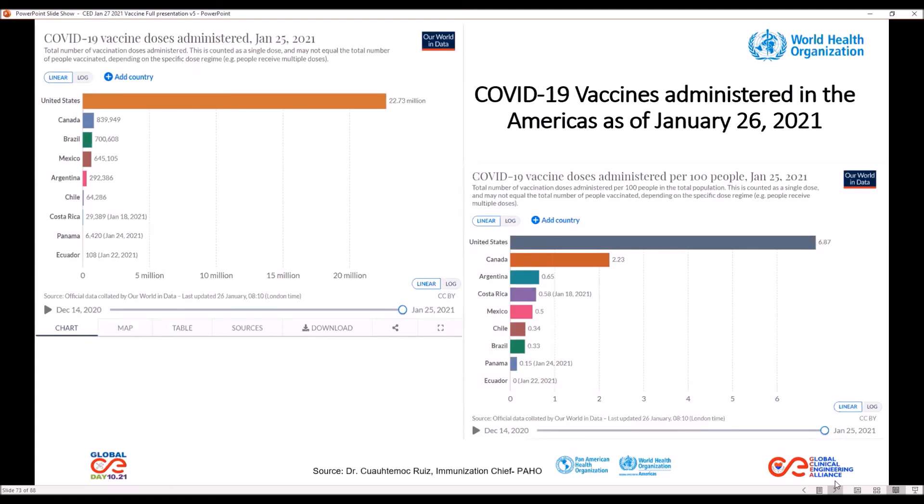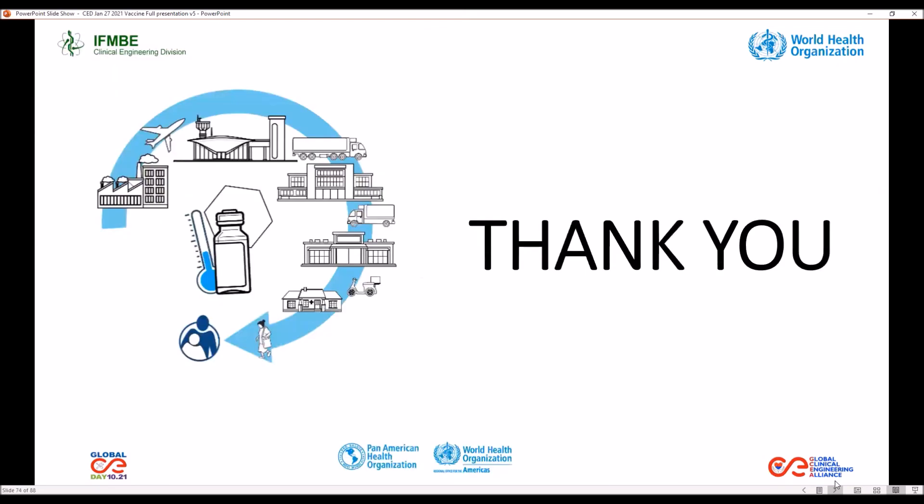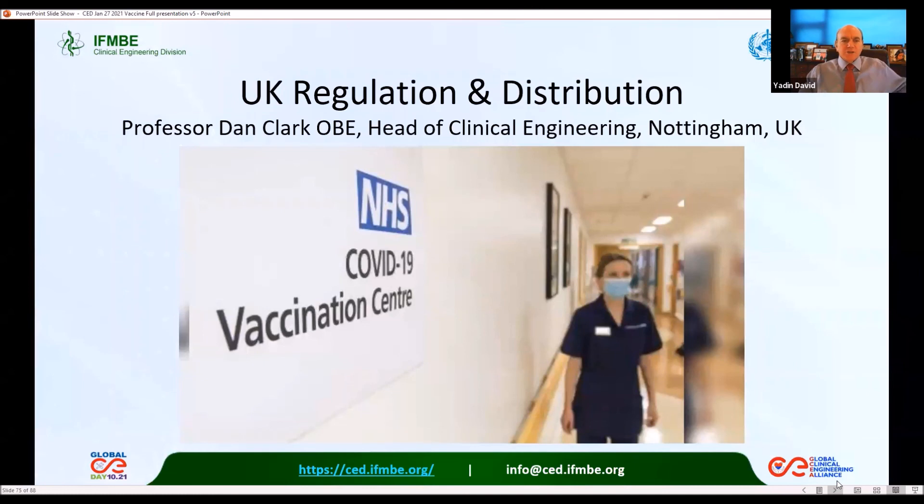As of January 26, the U.S. has administered the most doses to date. Thank you very much for your attention and I'll be glad to answer any questions. Thank you so much, Nora Lucia Rodriguez. I am sure that the audience has a much better understanding of the challenges and the technology involved in the distribution. I appreciate your excellent delivery.